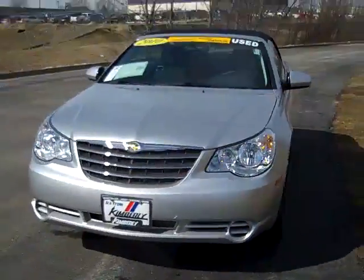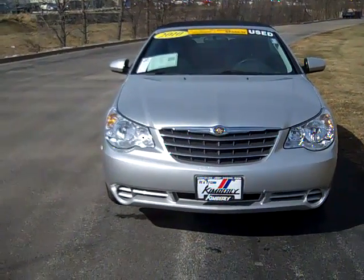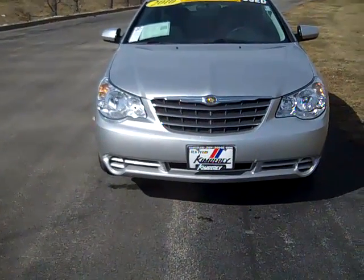It's a 2010 factory certified pre-owned Chrysler Sebring convertible.